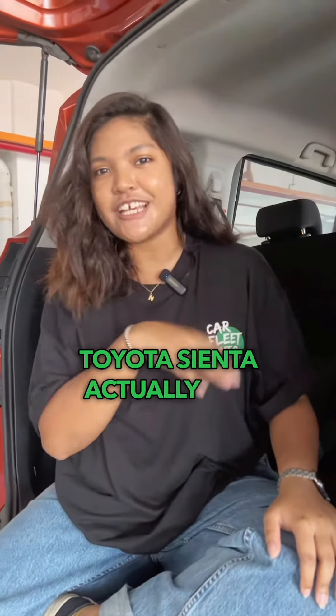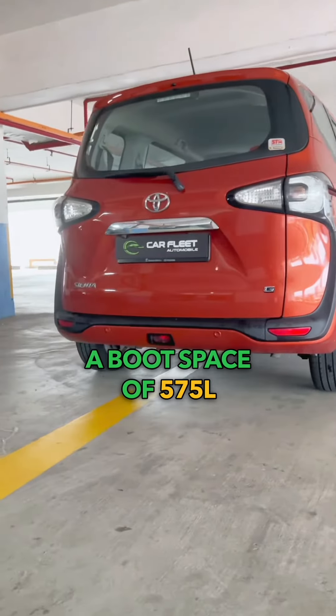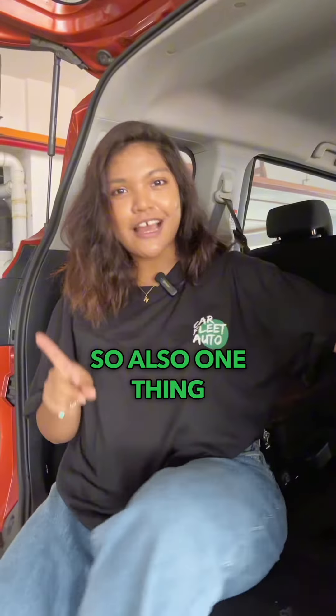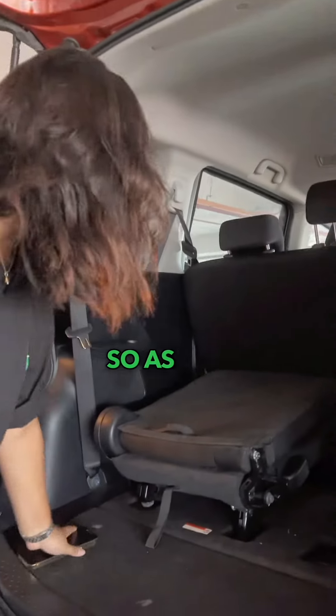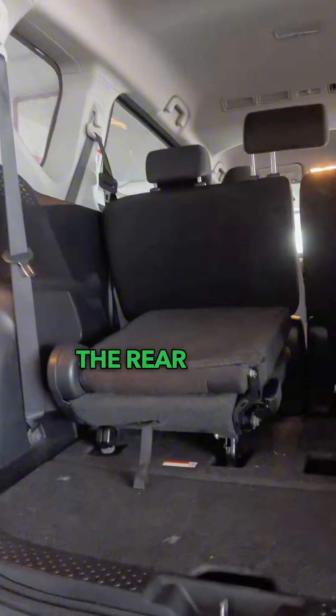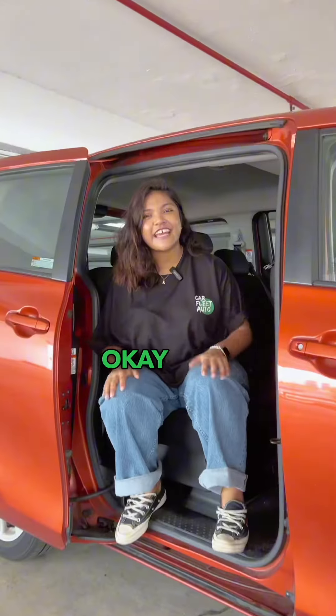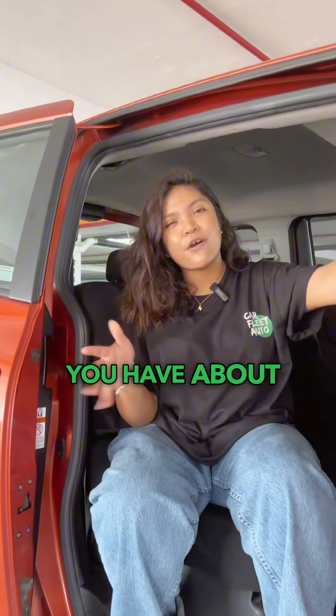Did you know that the Toyota Sienta actually has a boot space of 575 litres? That's a lot! Also, as you can see, the rear seats do fold down if you just need a quick boost to boot space.